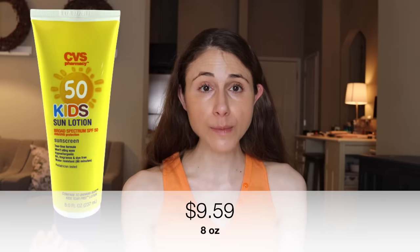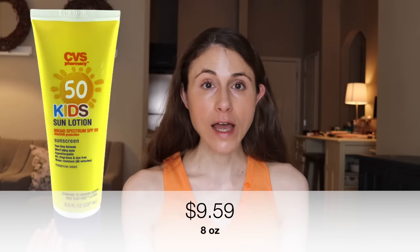Sunscreen number one is from CVS: the CVS Health Kids Sun Lotion SPF 50. This is an eight-ounce bottle for $9.59. This is a mineral sunscreen — it does leave a white cast, so if you have a deeper skin tone, you have to know that going in. Anytime a sunscreen is mineral, meaning the active ingredients list zinc and/or titanium dioxide, it's going to leave some degree of a white cast, which may or may not be acceptable to you.